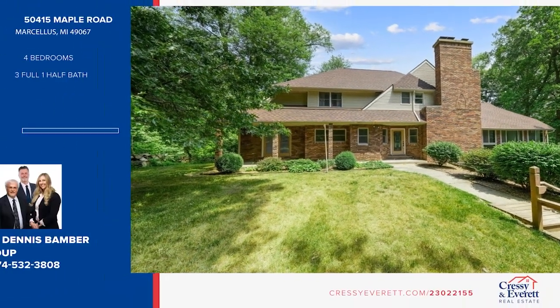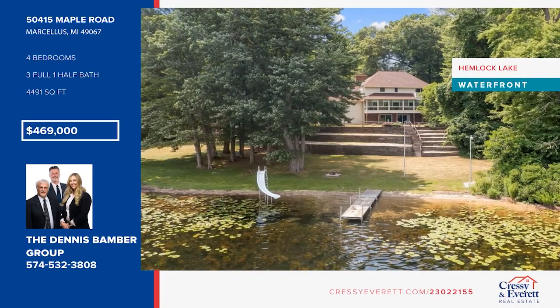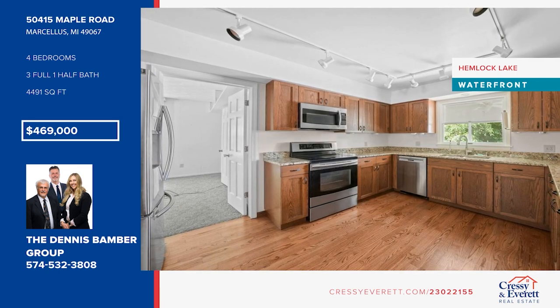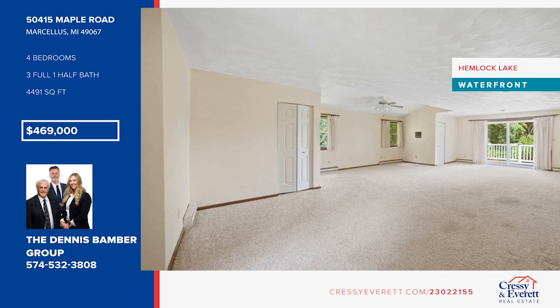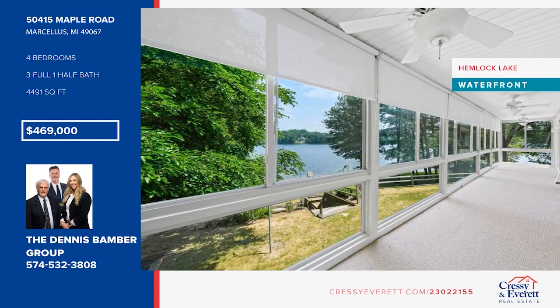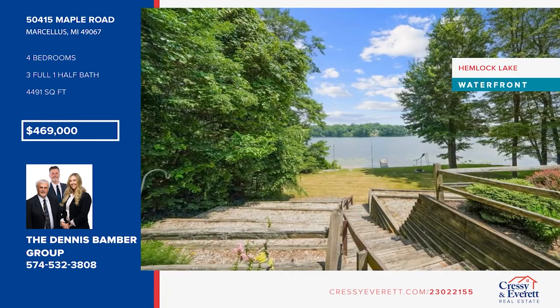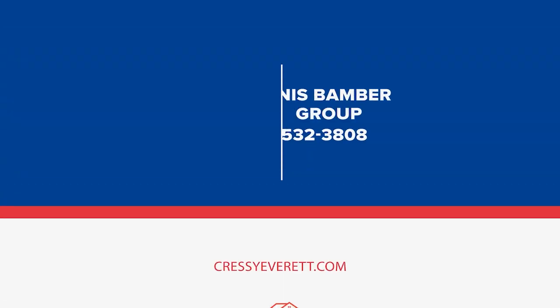Live lake life at its finest. This large English Tudor style home sits on almost an acre and boasts 118 feet of water frontage on peaceful Lake Hemlock. The home boasts a large living room with oak floors, an updated kitchen with a walk-in pantry, formal dining areas, a family room, and a sunroom. There are four bedrooms plus an office with a half bath. Entertain on the lower level with a wet bar and more, or enjoy the outdoors on the recently replaced deck. Come see your new home today with the Dennis Bamber Group.